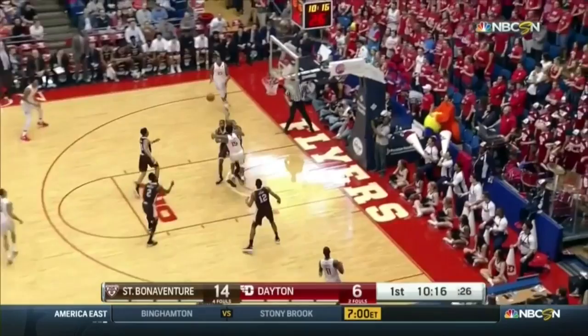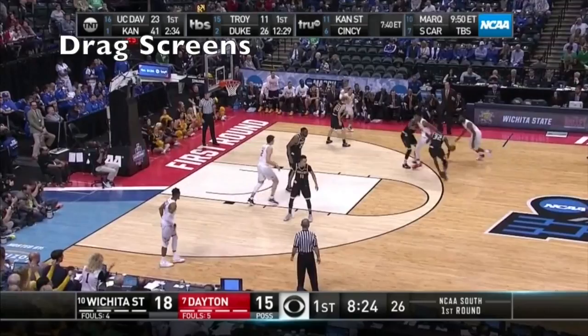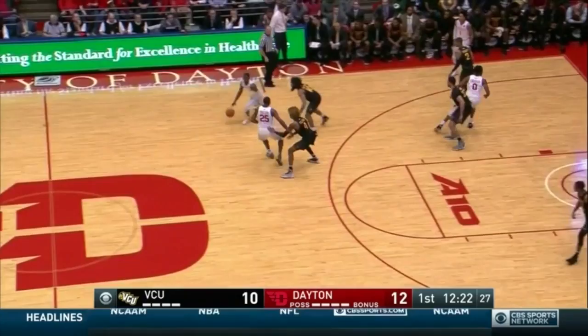The post trailing the play will step into a three if he has the ability to shoot from that range. If not, he will sprint into a drag screen. Coach Miller does not always want his players to stop and set a good screen, but sprint at the ball handler's defender and make the ball screen defense confused.